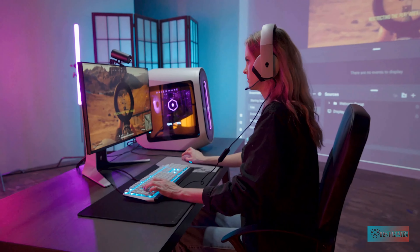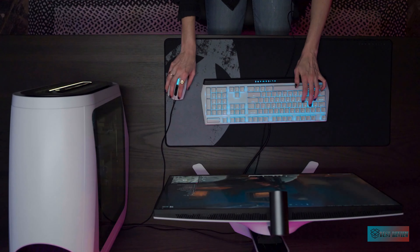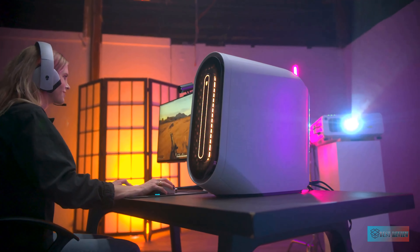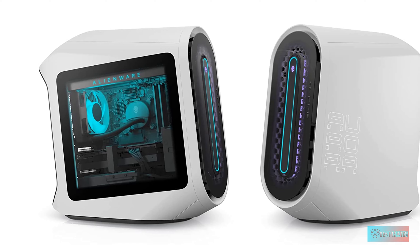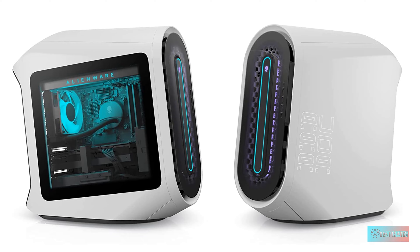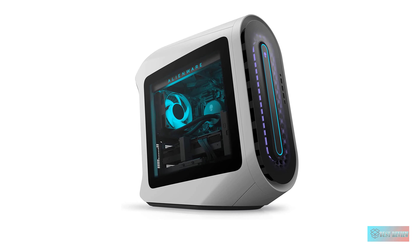Number 1: Alienware Aurora R13 Gaming Desktop. A judgment of the Aurora R13 is in large part a judgment of the new Legend 2.0 chassis, since so much of Alienware's business is based on building you a PC with the specific components you want. After spending a couple of weeks working, playing, and testing our review unit, we can tell you that the Aurora R13's new look is a winner.